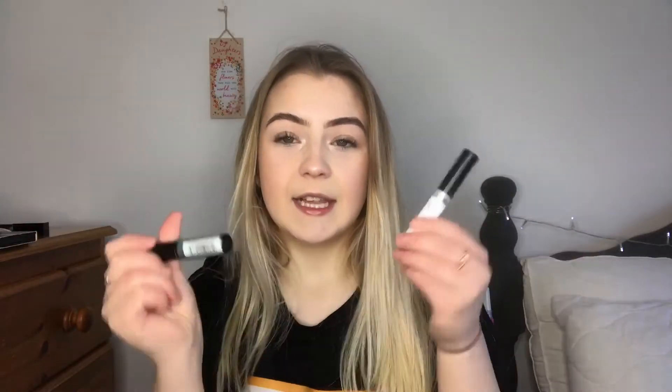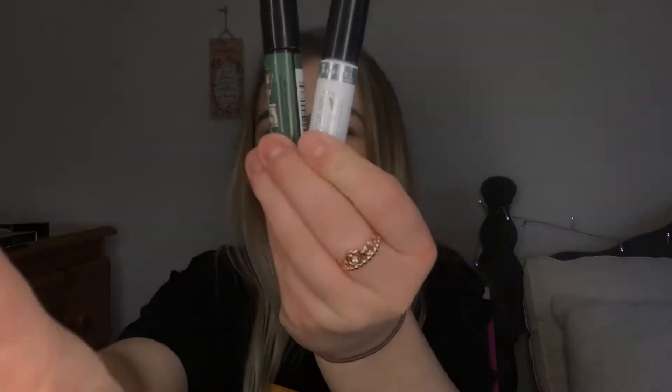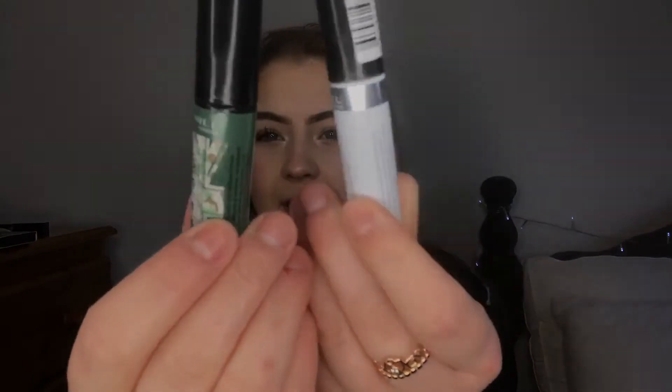Rimmel brow gels — these are definitely my favorite. They're both the same but they have new and improved packaging. They're clear brow gels and I definitely use this in my everyday makeup. Even if I'm wearing no makeup I'll just brow gel my brows.